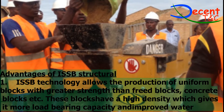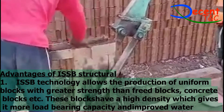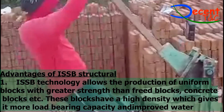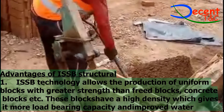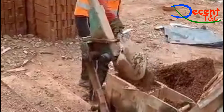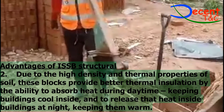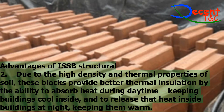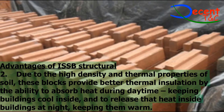Advantages of ISSB — Structural: 1. ISSB technology allows the production of uniform blocks with greater strength than fired blocks, concrete blocks, etc. These blocks have a high density which gives them more load-bearing capacity and improved water resistance. 2. Due to the high density and thermal properties of soil, these blocks provide better thermal insulation by absorbing heat during daytime, keeping buildings cool inside, and releasing that heat inside buildings at night, keeping them warm.